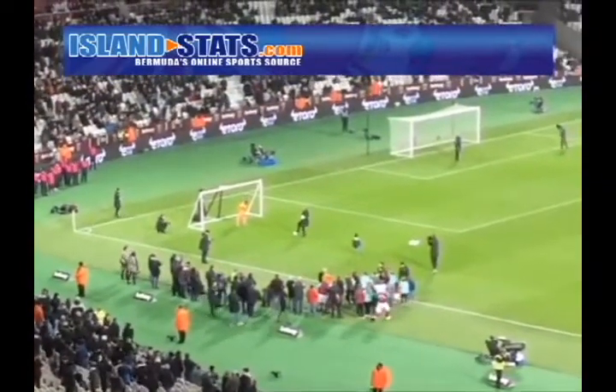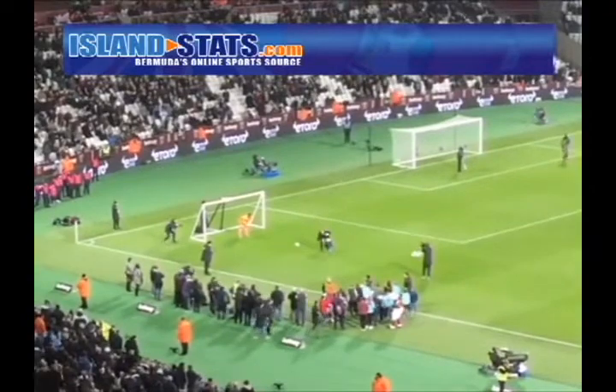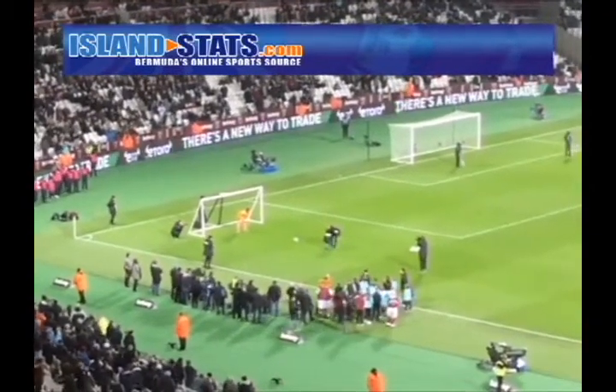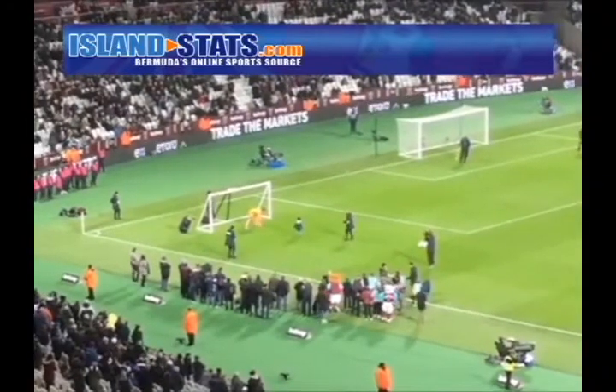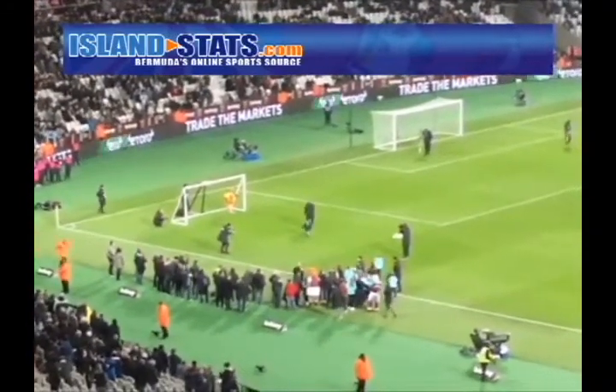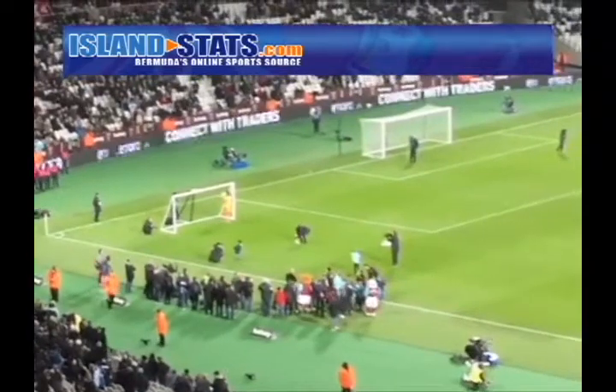Second penalty now from Zay. What a trick! Well done, Zay.